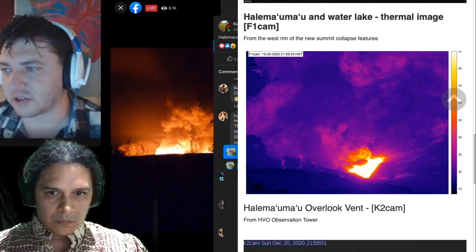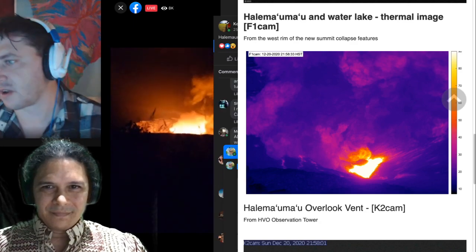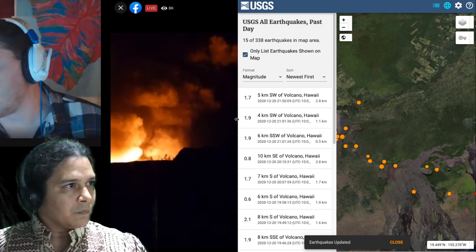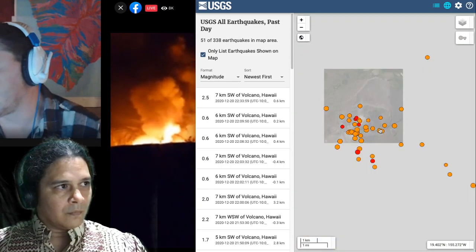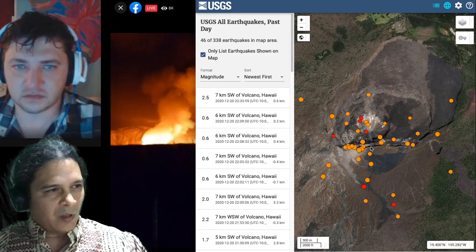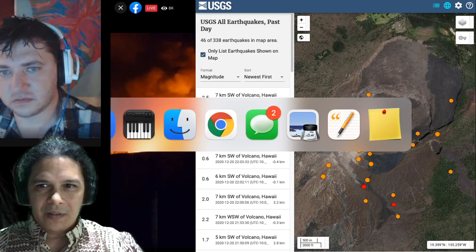The injection of magma that happened on December 2nd was an important event, and its location was also significant. Looking at the earthquake feed right now, the locations are really close to where that previous injection was — on the south side of the caldera, near the old caldera rim. That's potentially where it came up. The big difference between now and December 2nd is that this time it got to the surface.